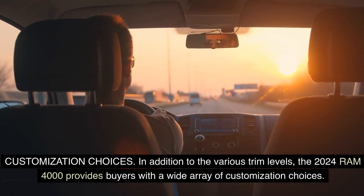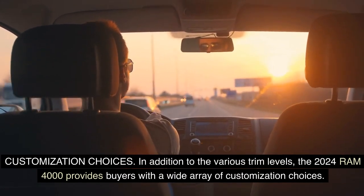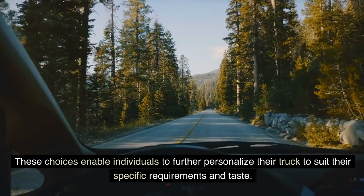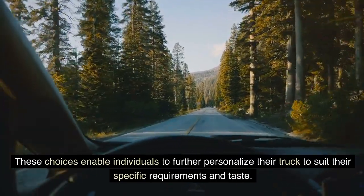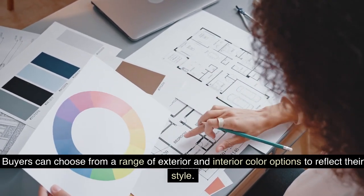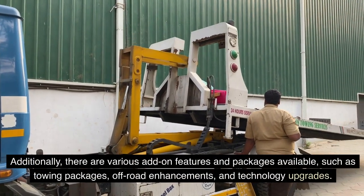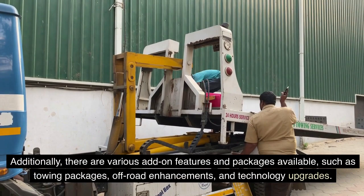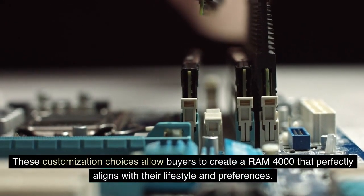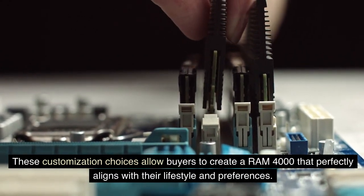In addition to the various trim levels, the 2024 Ram 4000 provides buyers with a wide array of customization choices. These choices enable individuals to further personalize their truck to suit their specific requirements and taste. Buyers can choose from a range of exterior and interior color options to reflect their style. Additionally, there are various add-on features and packages available, such as towing packages, off-road enhancements, and technology upgrades.